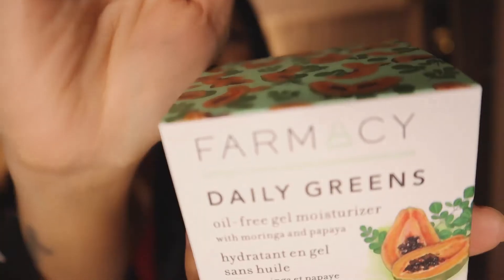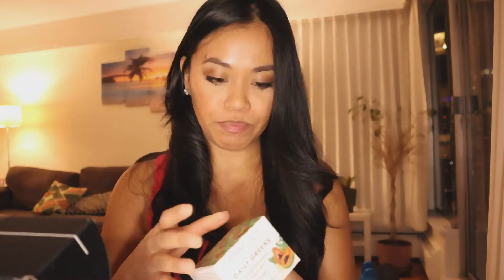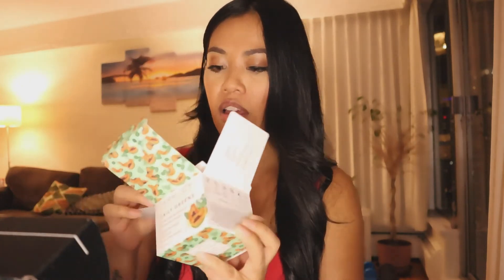The next one is Daily Greens oil-free gel moisturizer with moringa and papaya, from the brand Farmacy. First impression — this is really cute. They state that it's cruelty-free, mineral oil-free, synthetic fragrance-free, paraben-free, and formaldehyde donor-free. Let's open it. The packaging is so cute and this will literally last me so long.